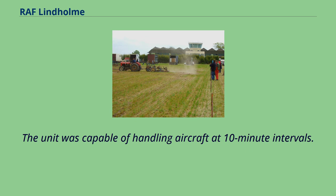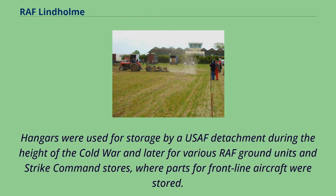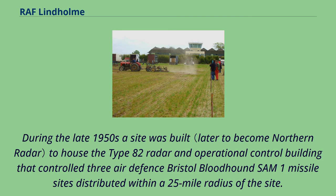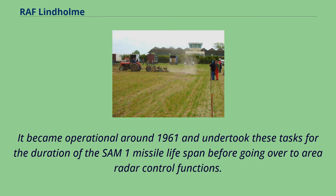By 1968 the Bomber Command Bombing School had become Strike Command Bombing School, and in 1972 moved out. Hangars were used for storage by a USAF detachment during the height of the Cold War, and later for various RAF ground units and Strike Command stores where parts for frontline aircraft were stored. Lindholm also had an interesting approach pattern with a visual circuit of 800 feet, so that the approach did not interfere with the approach for neighbouring RAF Finningley's Runway 20. During the late 1950s a site was built to house the Type 82 Radar and Operational Control Building that controlled three air defence Bristol Bloodhound SAM-1 missile sites distributed within a 25-mile radius of the site.